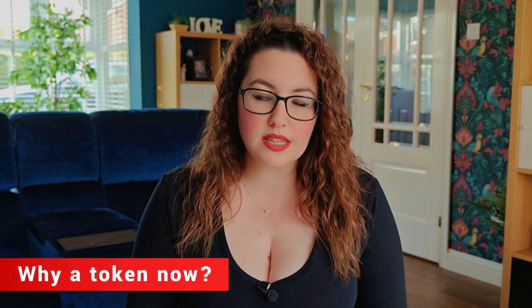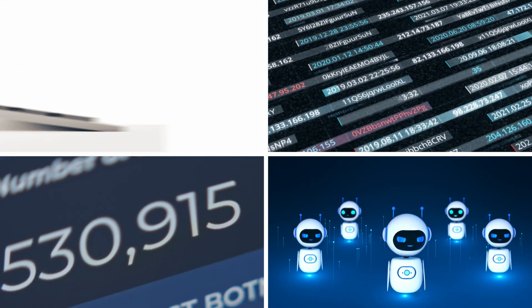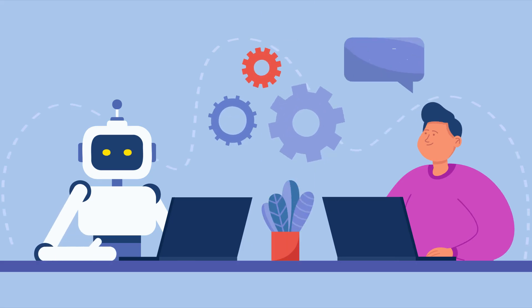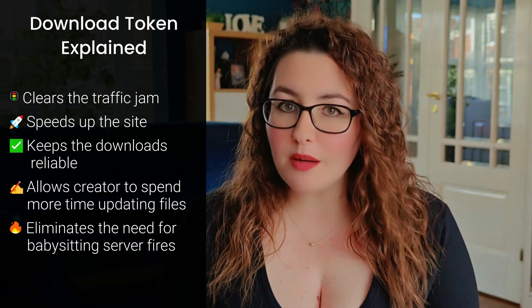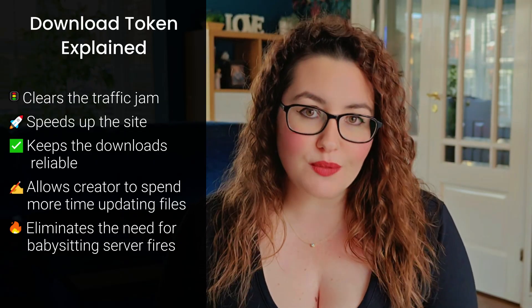Not long ago the site was attacked by bots — endless fake visits smashing the links, wasting bandwidth and confusing the security and ad systems. Real people got the slow lane while robots threw a party. The token adds a tiny 'are you a real human?' moment that real users pass easily. That single step clears the traffic jam, speeds up the site, keeps downloads reliable, and lets me spend more time updating files instead of babysitting server fires.